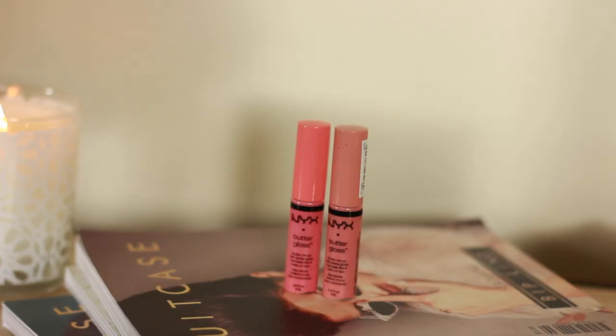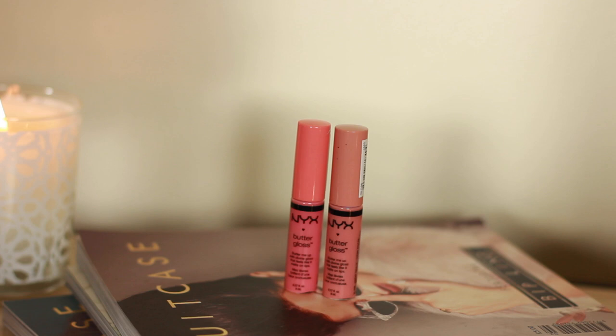For gloss, my favourite discovery this year has been the NYX Butter Glosses. They really mean it when they use the word butter — these are so smooth, not sticky at all, super hydrating, don't dry out your lips, and they're just such a pleasure to wear. That isn't a sensation I normally get with glosses.